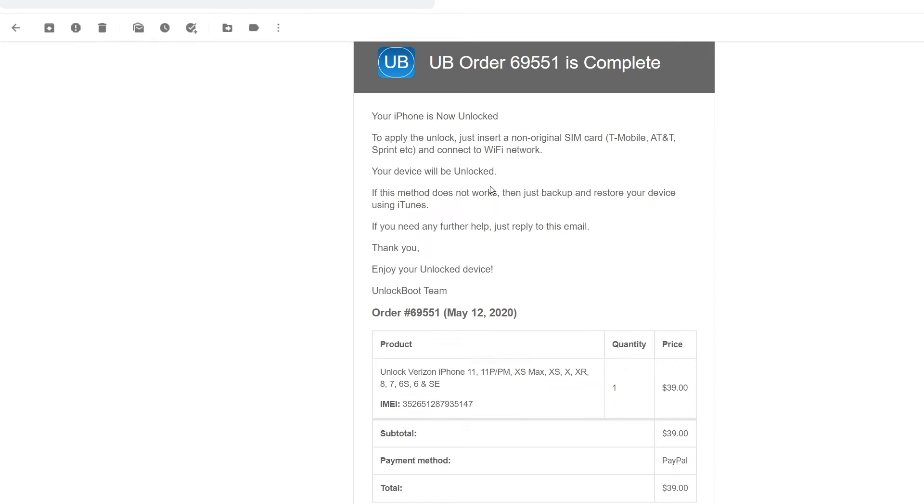After completing checkout, we receive an email from Unlock Boot. In this email it will say that our phone is now unlocked and it will give us the final steps on completing the process, which we will finish right now. Once you receive the email from Unlock Boot saying that your order is complete, you're ready for the last steps.